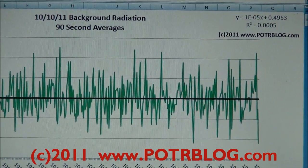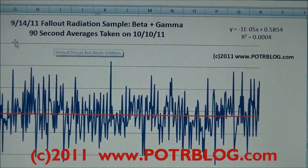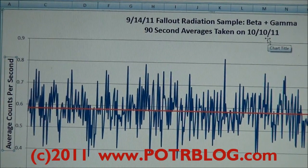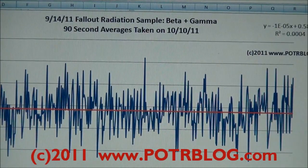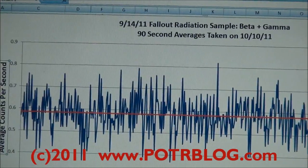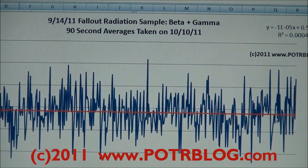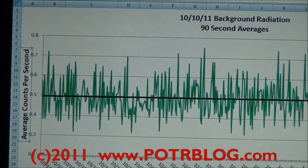Now that we have these background values, at the same time I took a reading from the sample we collected on September 14th. Again, same situation — 90-second average values. The readings were taken on October 10th, and these values include background radiation, so this is the reading from the sample plus the inherent background variation. This red line is a linear fit of this data. You can see it starts out at 0.6 and drops off a little bit, so there's a slight decline. The average here is roughly 0.6, whereas the previous background average was 0.5.